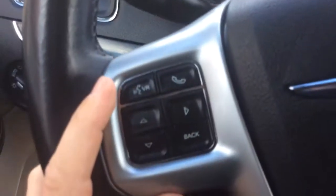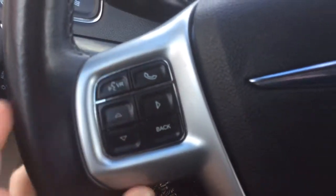Wiper controls are here to the left. These are your controls for your info center, as well as your voice command and Bluetooth. Cruise control is on the right-hand side of the steering wheel.